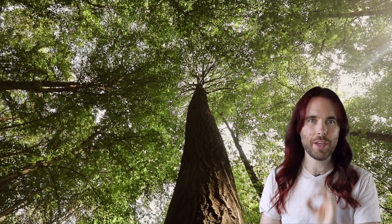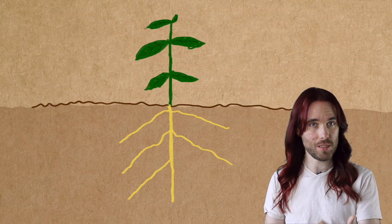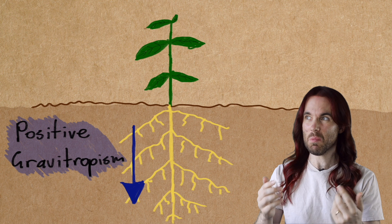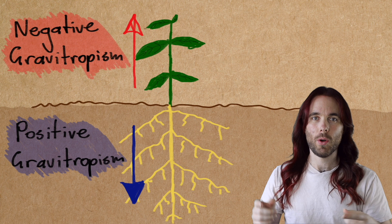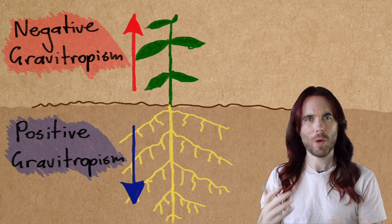Plants also move with gravity and this is called gravitropism. Plants can actually sense gravitational pull. There are usually two kinds of gravitropism at play. There's positive gravitropism, where plants grow towards the pull of gravity — seen in their root systems as they grow down. Then there's negative gravitropism, which is when plants grow away from the pull of gravity. This is seen in the stems. Trailing plants show this as well — even though their stems trail downwards, their leaves still point up.